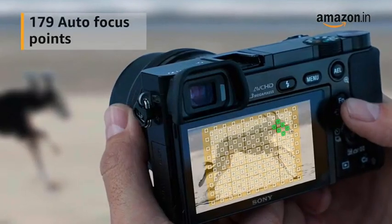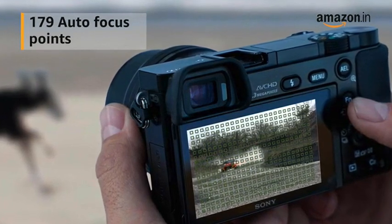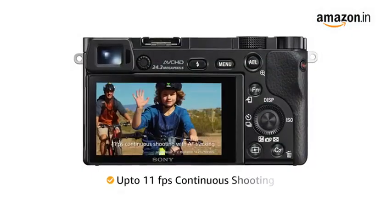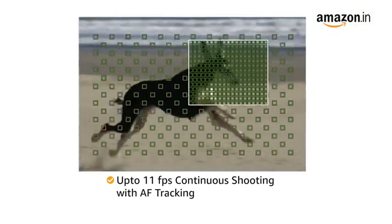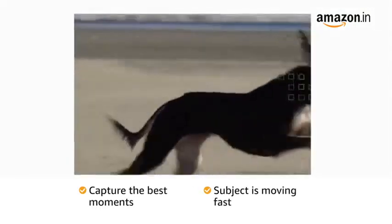The camera features 179 autofocus points covering almost the entire screen to give you a better chance of capturing a perfectly sharp image. Also, with up to 11fps continuous shooting with superior AF tracking, you can capture the best moments even when your subject is moving fast.